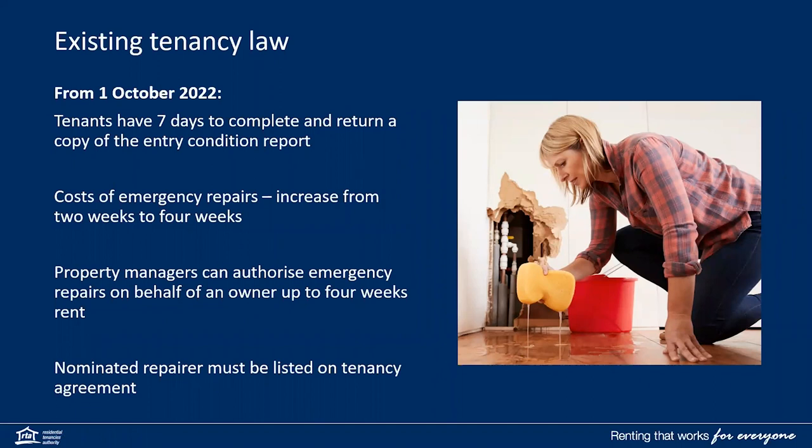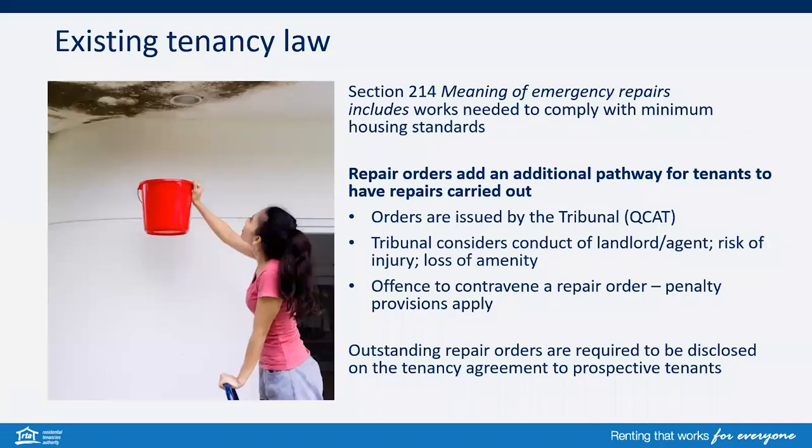From 1 October, tenants now have seven days to complete, sign and return a copy of the entry condition report at the start of the tenancy. Costs of emergency repairs increased from two weeks to four weeks equivalent. Property managers can also authorise an emergency repair on behalf of an owner client up to four weeks rent equivalent before disbursing the funds, and a nominated repairer must be listed on the tenancy agreement. Section 214 of the Act outlines the meaning of an emergency repair and will include works needed to comply with minimum housing standards.